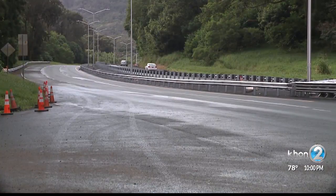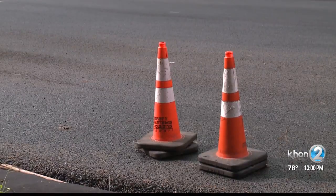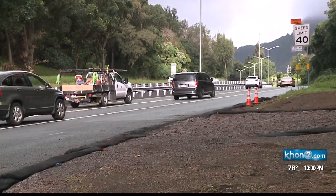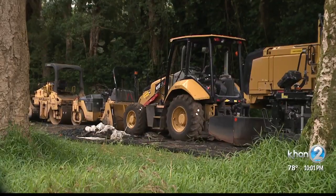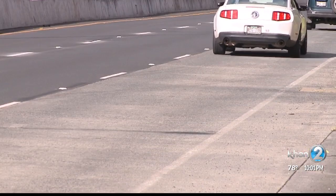A two-inch layer of the stone matrix asphalt, or SMA, now sits atop the normal asphalt on the Pali highway's repaved roads. It's made of more aggregate that provides more flexibility and strength. Overall, it's a way better product for the public at a cost of about 1.6 to 2 times on materials, and 1.2 to 1.5 times on placement. So over the life of the project, when you look at a 7 to 10-year life versus 25, it makes total sense.